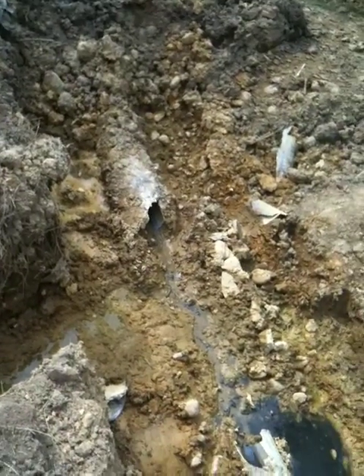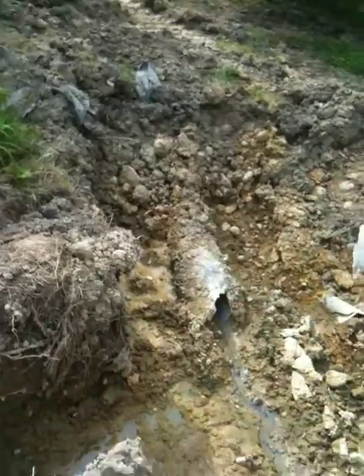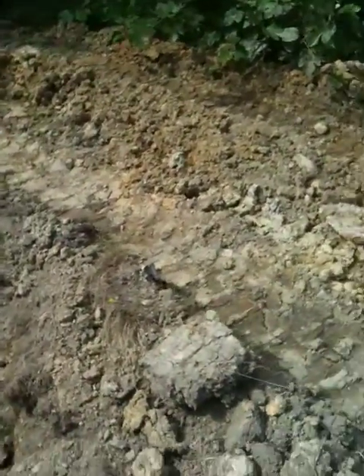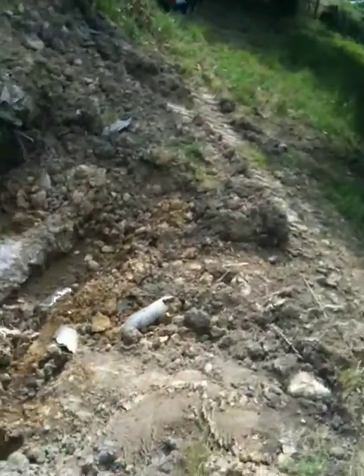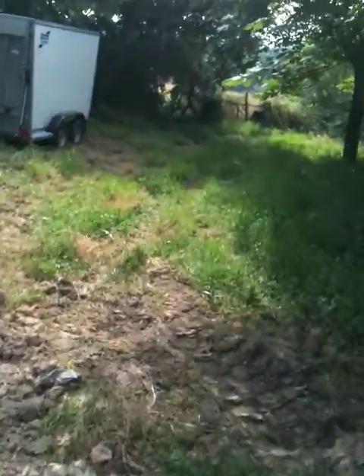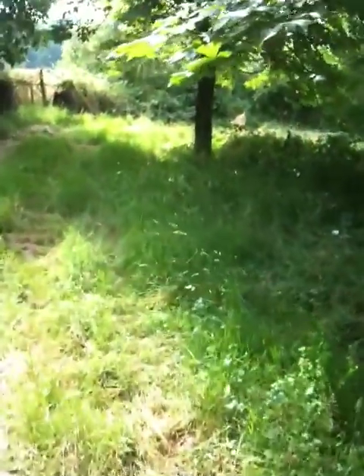That's actually a good thing, because this pipe system here that the original owners put in — who knows when, this is quite an old property — those are plastic pipes, so it had to be some time this century. It actually goes all the way out to our backfield.